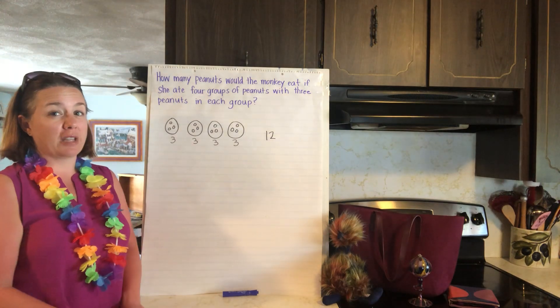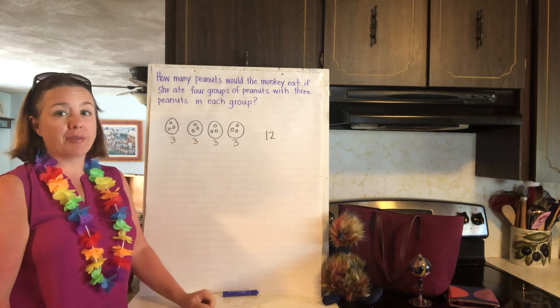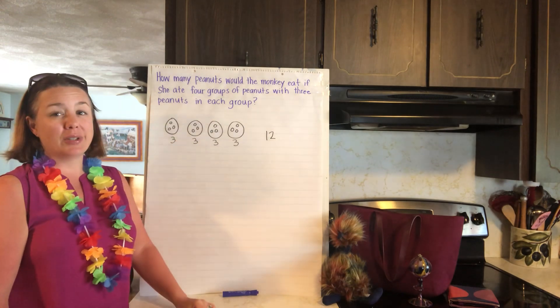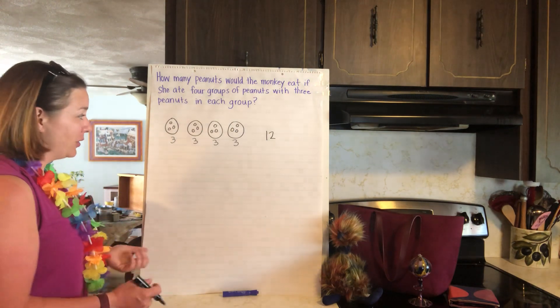Let me show you what it sounds like if you count by threes — see if you can try this with me: three, six, nine, twelve. Let's try it: three, six, nine, twelve. We just keep adding three more things each time.